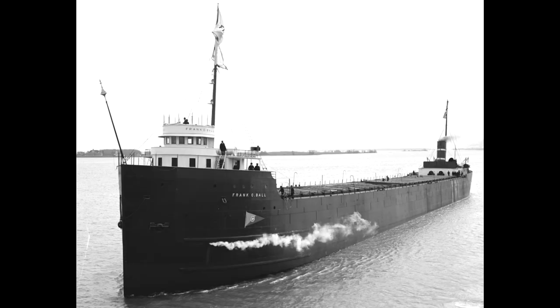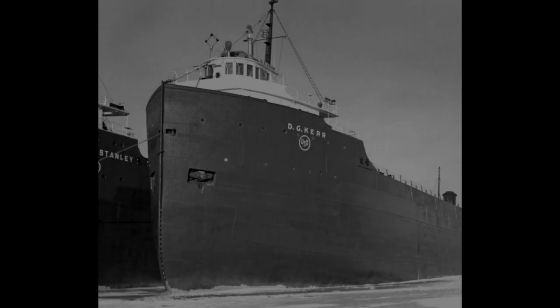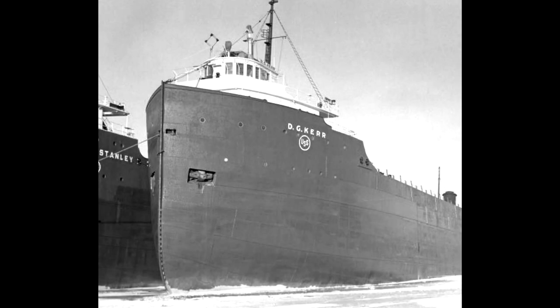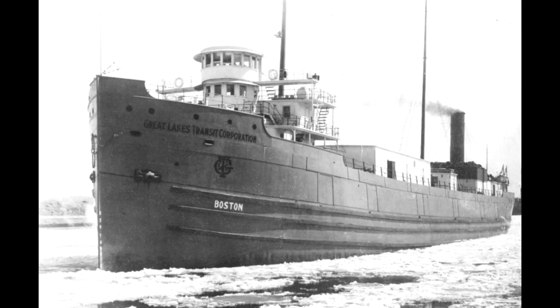The first lake boat to feature this new design was the Frank C. Ball, launched on December 9, 1905. Owned by the Globe Steamship Company, the Ball went to work immediately in the Tomlinson fleet. Self-stowing anchors at the time were very much an experiment, as later boats launched for the same company retained the old external anchors. Oddly, the self-stowing anchor never really caught on, because the recessed box anchor — a variation of it — came into play just a few years later. However, the design was used as late as 1913, the package freighter Boston being a good example.